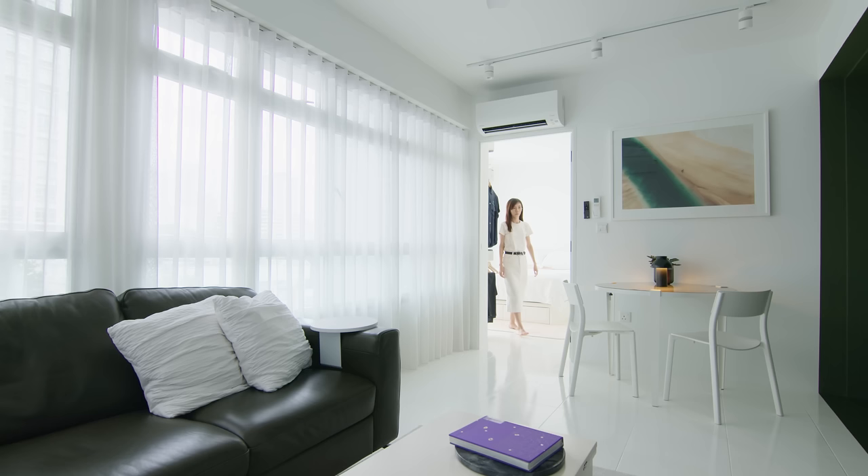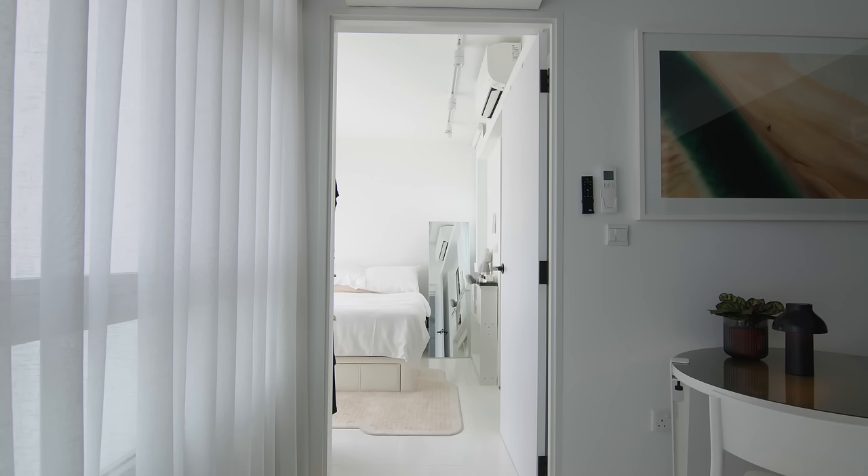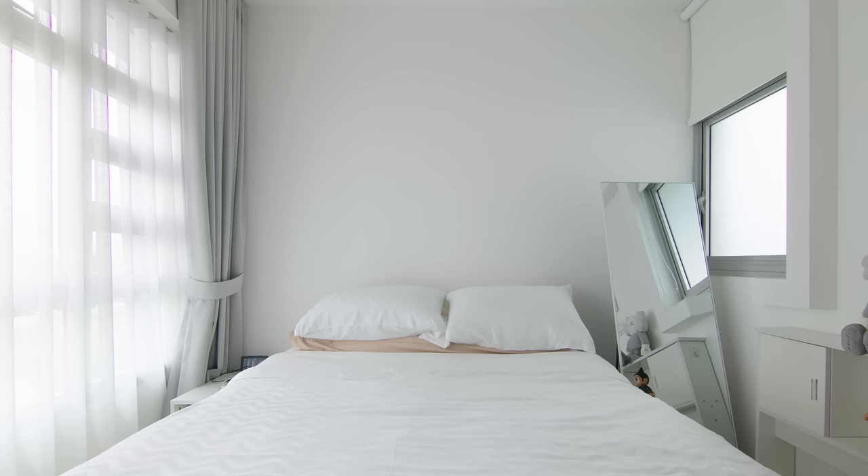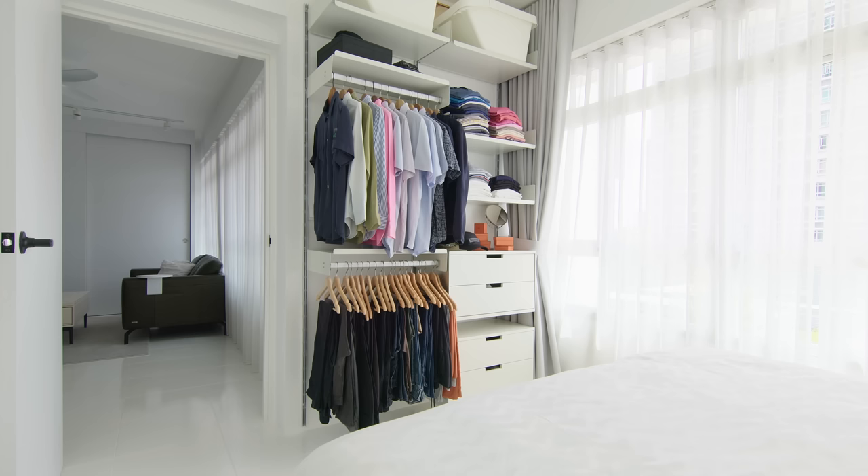The bedroom entrance is through a door from the living room. The design language is the same neutral and airy look from the living room. There are large windows for natural light in the bedroom. There is a mirror that reflects the space and adds to the overall airy feel. We picked a bed without a headboard to retain the lightness of the space. There is adjustable wall storage and hanging storage to allow flexibility to the client's needs.